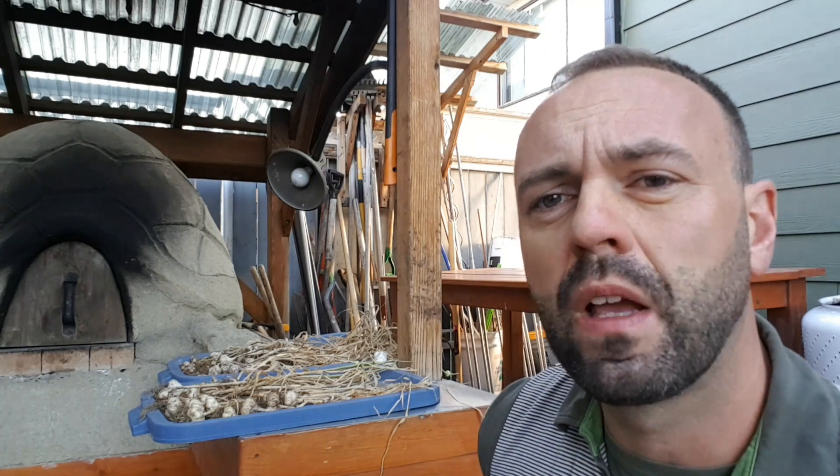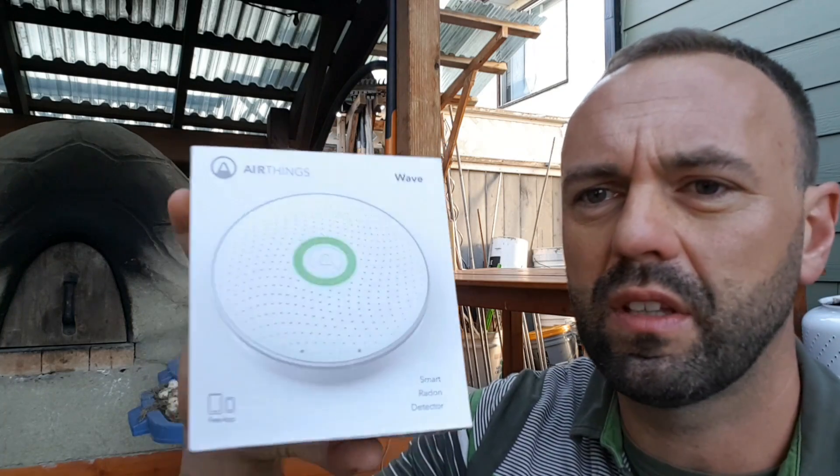If you do end up testing for radon in your house using a device like this, AirThings has a whole bunch of different styles of devices. This is a Bluetooth version, but they also have a carry-around version as well. This is not an affiliate link — just something I've stumbled upon that you might find interesting. The best thing you can do is set up a ventilation system — a heat recovery ventilator — something that's going to change the air over in the house on a fairly regular basis, and that seems to be the least expensive way of managing radon.